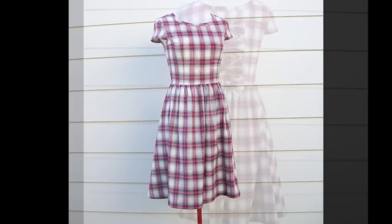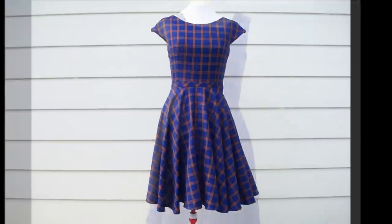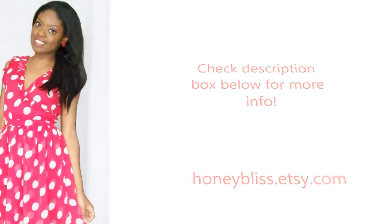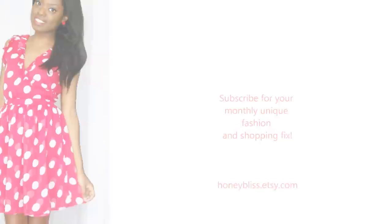Which piece was your favorite? Let me know by leaving a comment in the comment section below. Also, like this video if you like the collection. All the links for more information or for purchasing are in the description box below. Thanks for watching, and have a fashionable day!